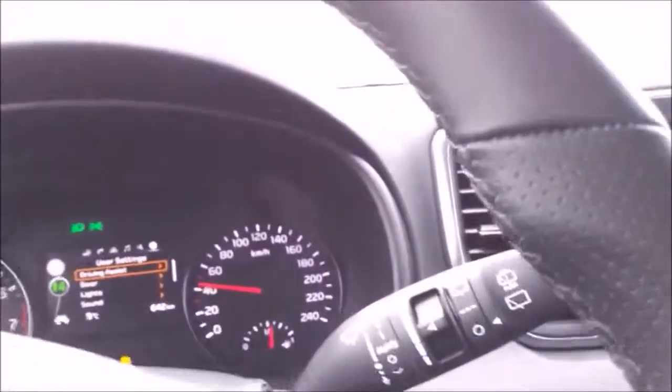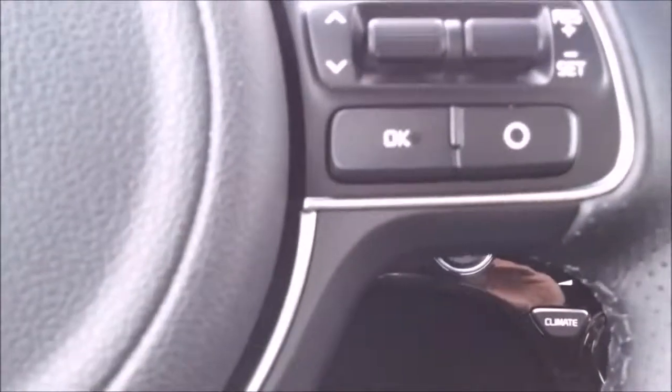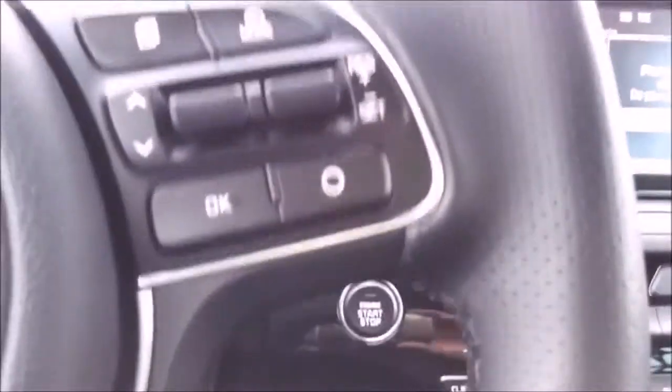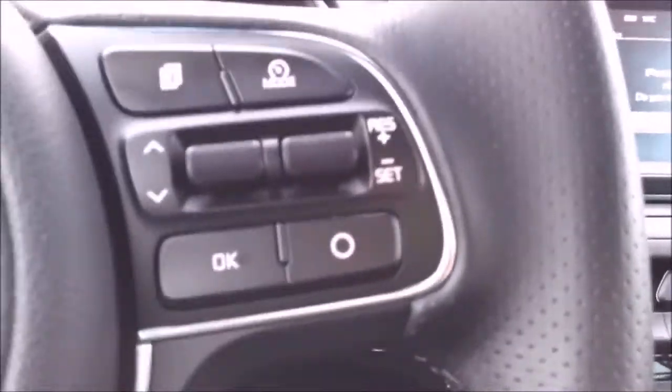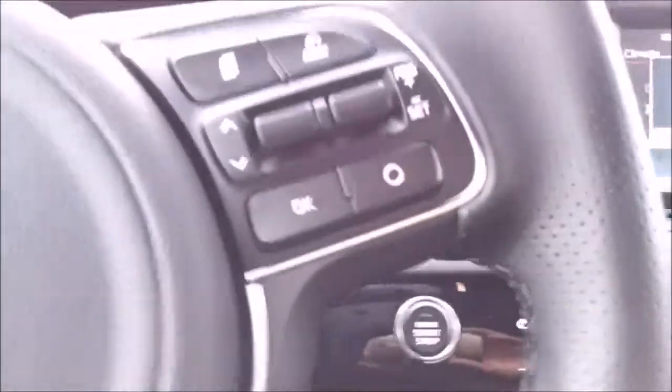I have to say this car packs a lot of punch — the 1.6 TGDI is very fast, I can tell you that. There's also a 1.6 naturally aspirated engine option. In North America, the base version will probably be the 1.6 TGDI given the different driving conditions over there. This was the review of the Kia Sportage TGDI 1.6. Thanks for watching.